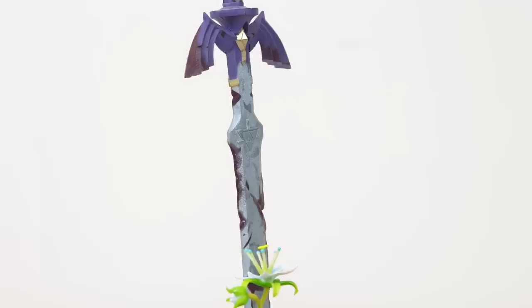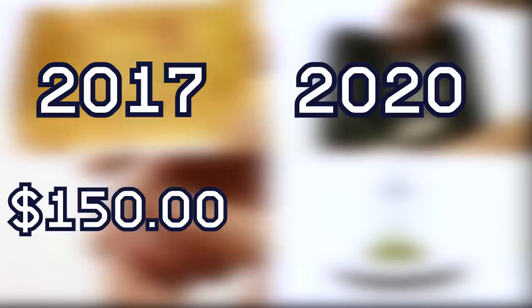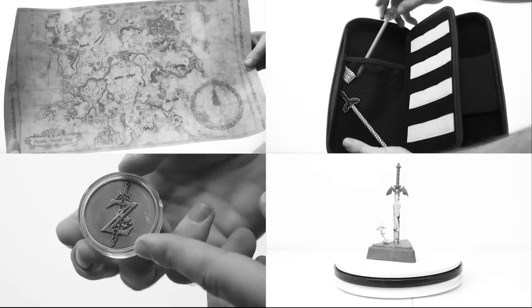Yeah, I got all that from a little resin statue. In 2017, The Legend of Zelda Breath of the Wild Master Edition was purchased for $150. In 2020, the average going price is $530. Holy f***, did I just read $530? F*** yeah, my dude — that's huge plays right there.